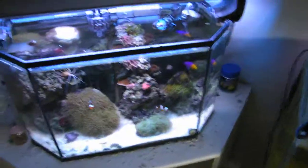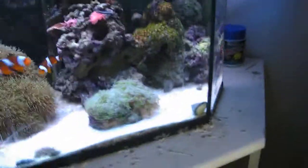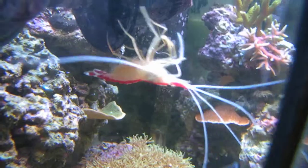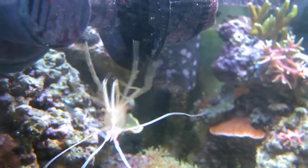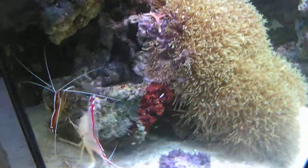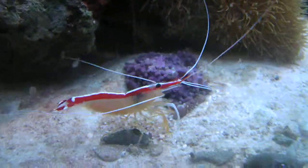Hey there! Preparing for a water change, but I thought I would take and document this. My newest cleaner shrimp is carrying eggs which soon look ready to be hatching or released.